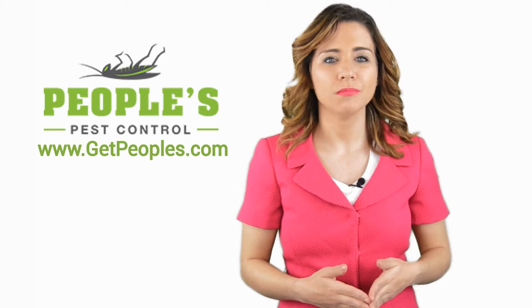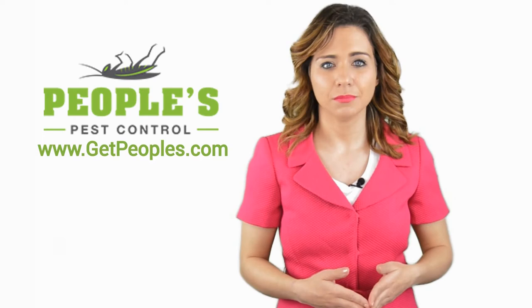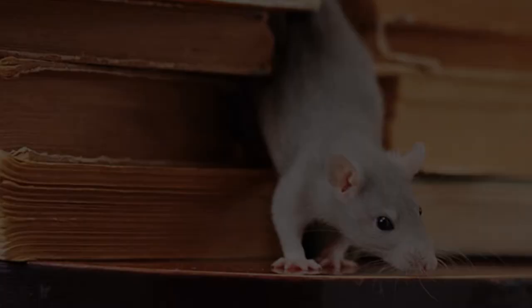Hi, welcome back to the People's Pest Control YouTube channel. In this video, we're going to spotlight one of our most recent blog posts. So, without further ado, Robert, take it away. Thanks Jennifer, and thank you for watching our video about how to get rid of Indian meal moths.